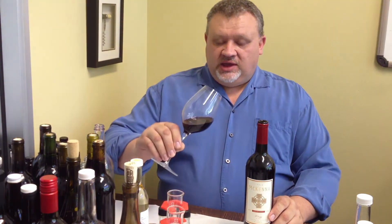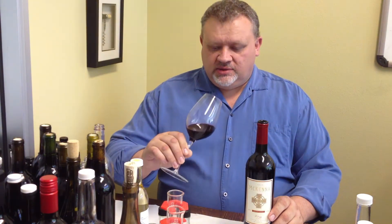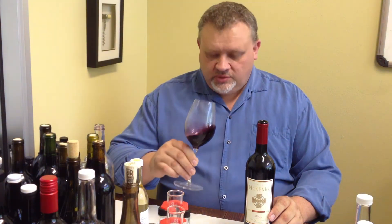This is a big bold red. It's a blend of 42% Cabernet Sauvignon, 40% Syrah, and 18% Petit Verdot. 2010 was a very good vintage, and after 24 months of French oak barrel aging, we have a great intense color in the robe.